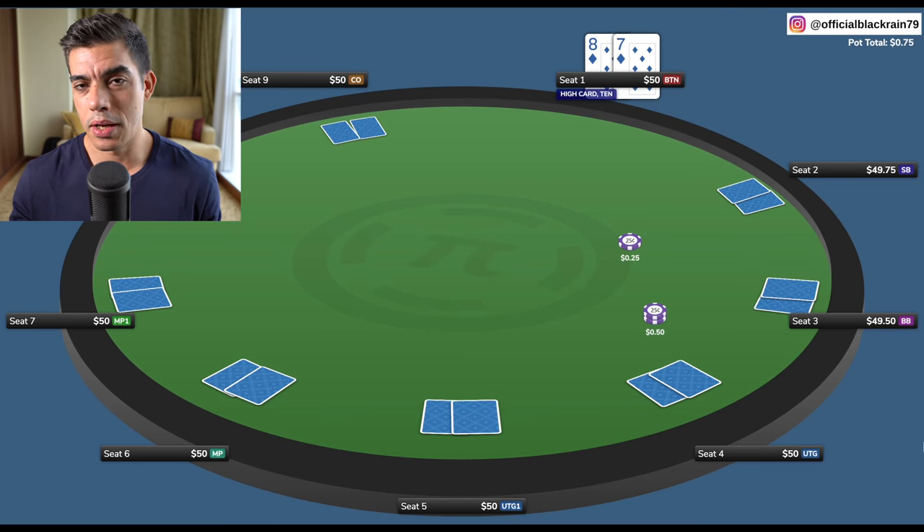I've got a hand lined up here from a $50 buy-in cash game online. The blinds are $0.25/$0.50, and we have a suited connector — eight, seven of diamonds. So let's jump right into this hand.